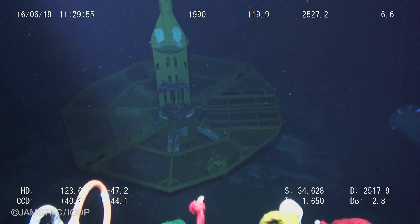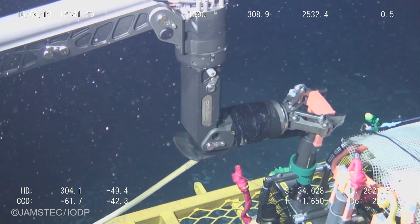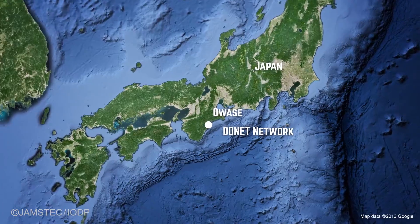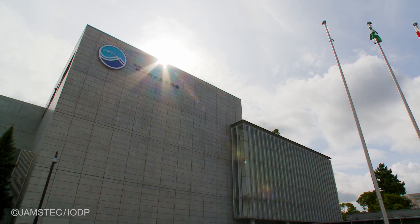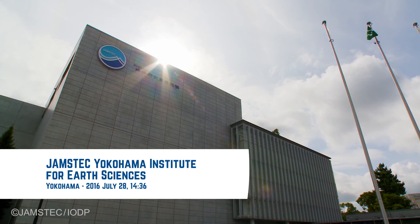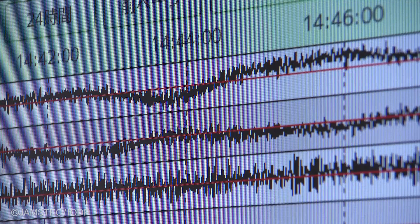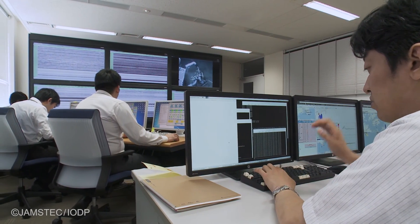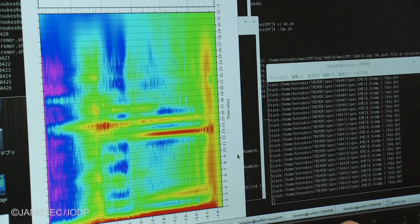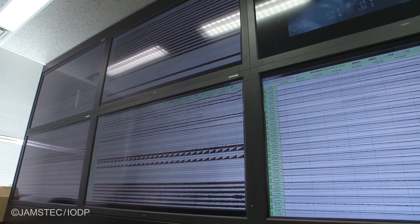It has been three months since we left Chikyu, and we are now back to do some of the core description and sampling. In the meantime, we had a chance on a Japanese research vessel with an ROV to connect the LTBMS to the DoNet network. That was done successfully, and we are now getting real-time data into the DoNet data center onshore. I don't need to arrange a cruise to come to Japan and go in a submersible — I can sit in my office with my laptop, log right in, and pull the data.